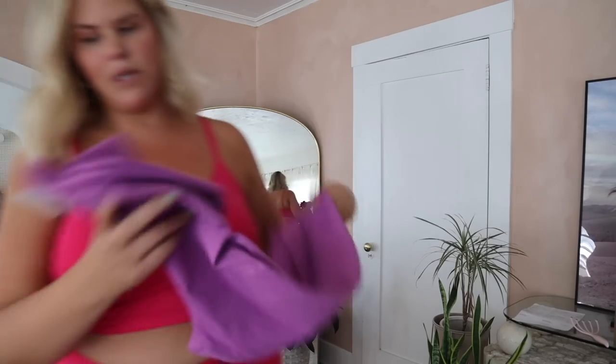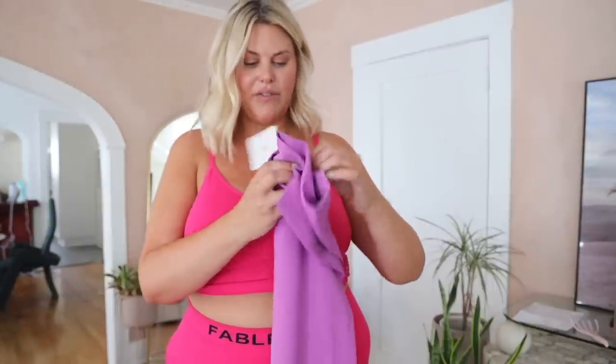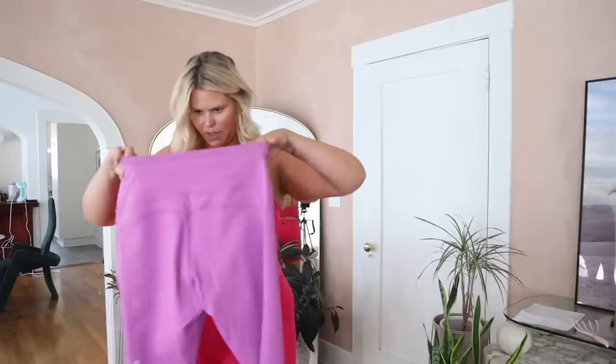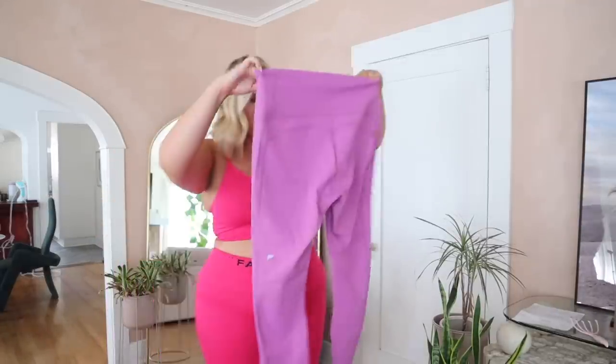Let's open the next one together. Oh, these feel really soft — very very soft. This is the Ultra High-Waisted Pure Luxe Seven-Eighths legging, and it's very buttery. This feels so good. Everything I got here is pretty diverse in fabric — I had the Powerhold, the ribbed, and now this is the Pure Luxe. I'm excited to try this on.